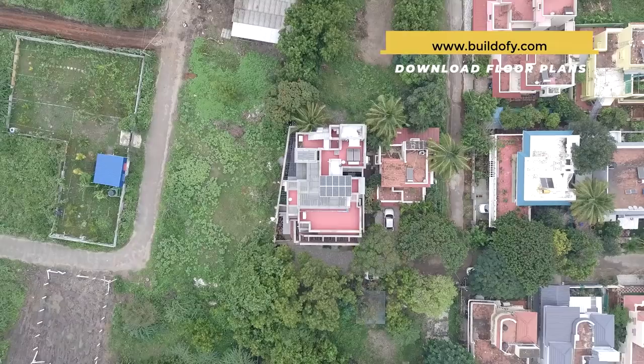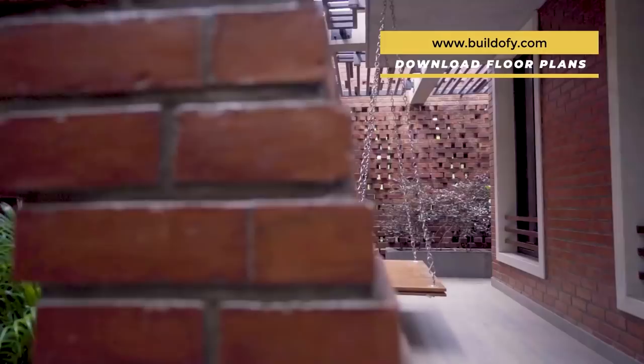Hey guys, this is Neetal from Buildify.com. Today we introduce Vinod residence located in Coimbatore, Tamil Nadu, designed by Murali Architects.